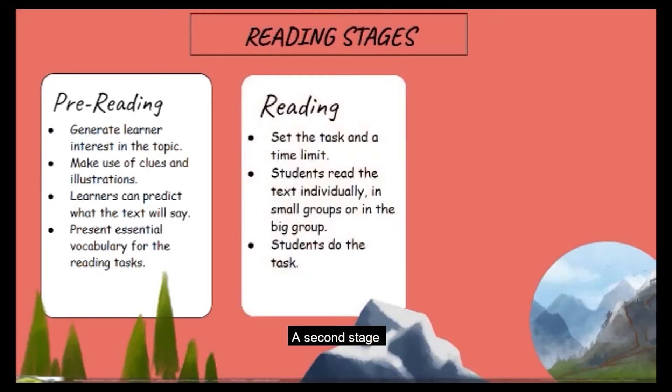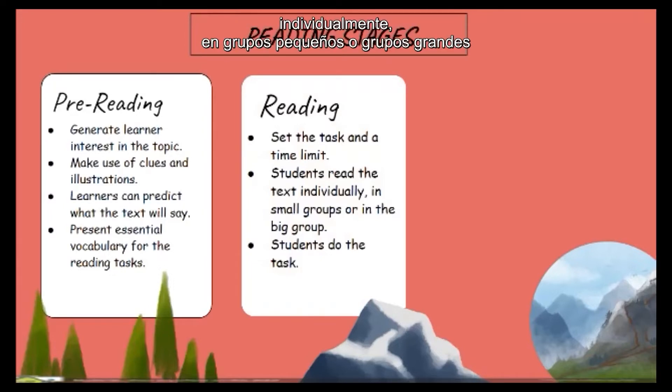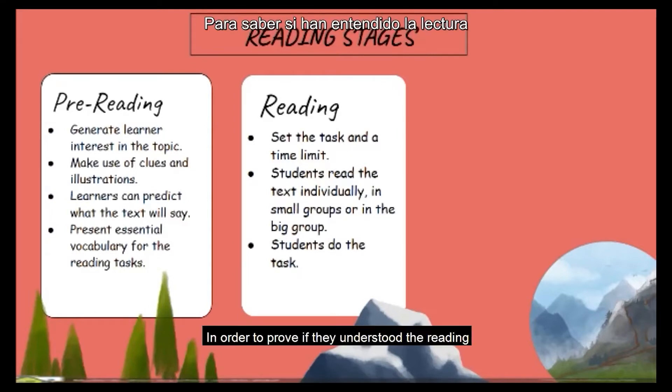A second stage: reading. Here, set the task and time limit. After, students read the text individually, in small groups or in the big groups. It facilitates the student's reading comprehension. And finally, students do the task in order to prove if they understood the reading.